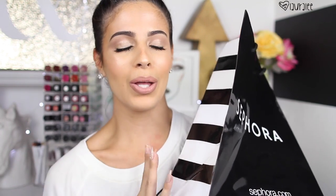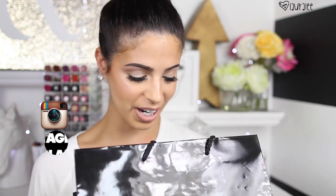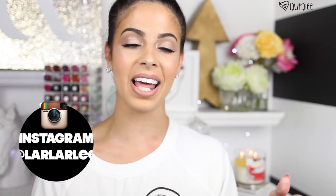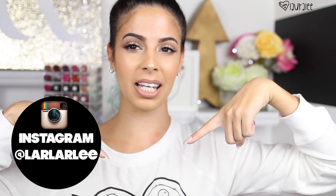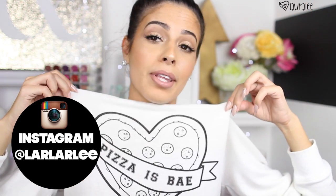Hey guys, welcome to my channel. Today's video is going to be a very exciting video. I do this video twice a year where they do the 20% off with the VIP and the VIP Rouge. You go into Sephora and you spend your life savings — just a good old time. I got a lot of awesome products that I'm super excited to share with you guys, including a couple of things I got online. My shirt does say 'pizza is bae.' We're going to jump right in — I hope you enjoy this haul video. If you're wondering what you should get from Sephora, I hope this answers some of your questions.